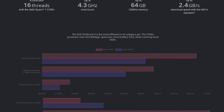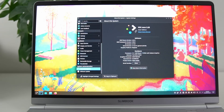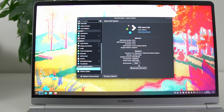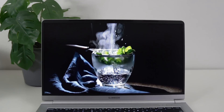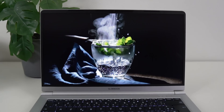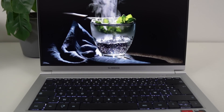It also has Vega 8 graphics with a higher clock speed than the previous Vega 7 generation. It comes with 8GB of RAM and 250GB of SSD, but you can push that up to 64GB of RAM and 4TB of storage with two M.2 SSD modules. You also get a 14-inch 1080p display, which is enough at that form factor, as well as Wi-Fi 6 and Bluetooth 5, and a 47Wh battery.